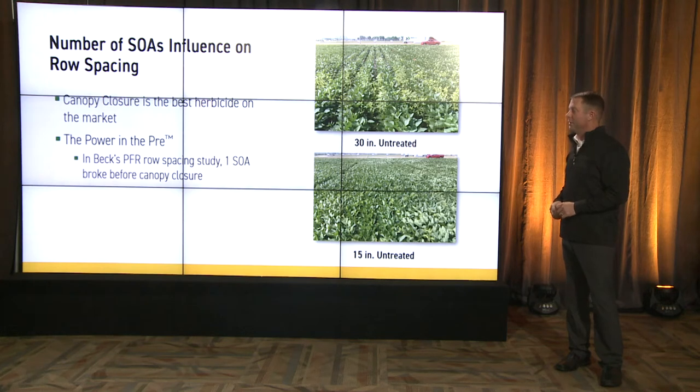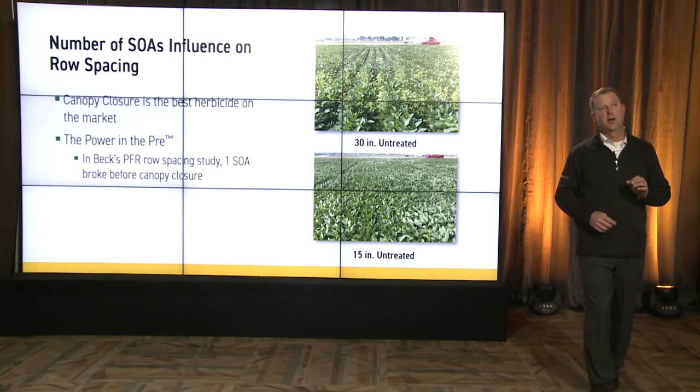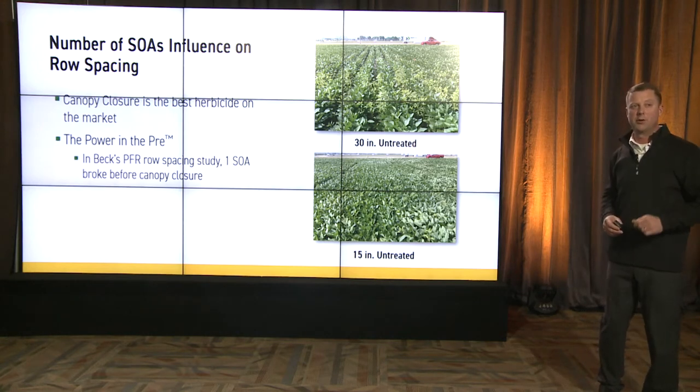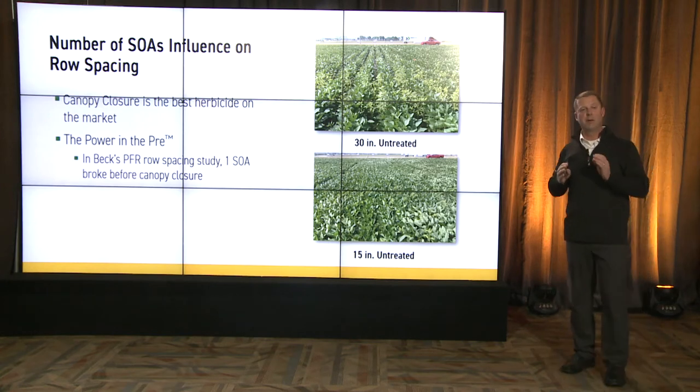In our PFR studies, you'll notice that one mode of action, one site of action herbicide, almost always broke before that canopy closed. That has got to be your new goal in weed control in soybeans — how do I keep it weed-free until I get to that canopy closure?